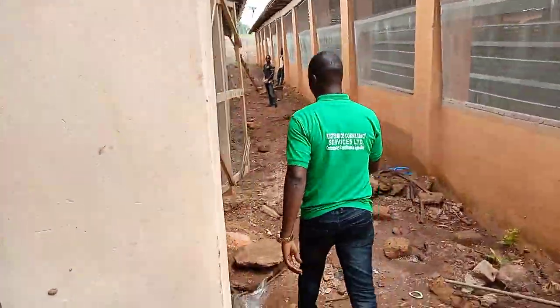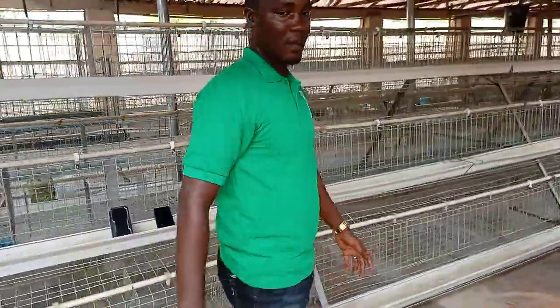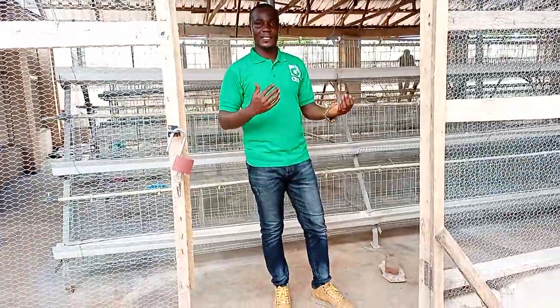The waste feed keeps running until it reaches this point — this is where everything comes in. We're going to have a dryer here that will suck it up and dry it, then we bag it, so the issue of smell is eliminated. We have roofed this area so that rain won't affect the drying process or prevent the machine from working. This other structure was designed for broilers, but the client had some excess cages, so we brought them here temporarily.